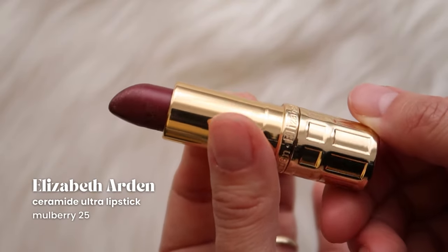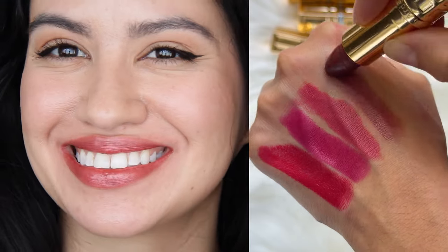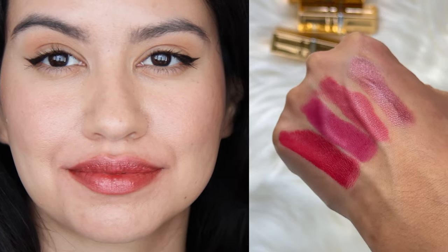Then we have Mulberry. It's from the Ultra Ceramide lipstick line from them and it's a bit more of a sheer color. I know this lipstick is so old. I definitely need to wear this with a lip liner. It's got a bit of a silver shimmer going through it. I want to find out if I can refill the tube because I love the tube, but not the color so much.